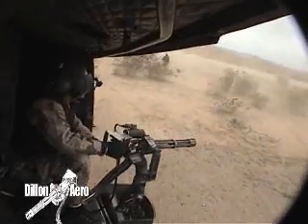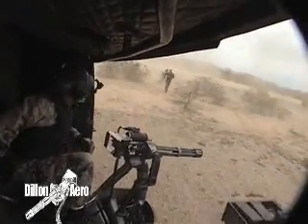Now, the Dillon M134 will shoot for the same ten seconds at a duplicate target.